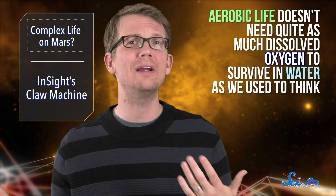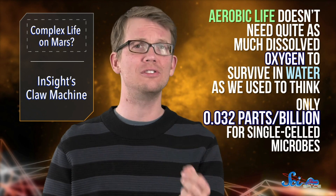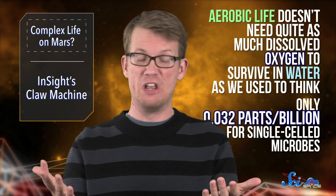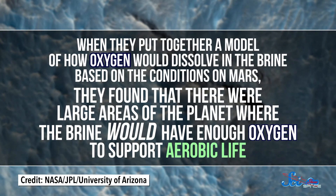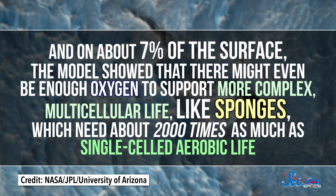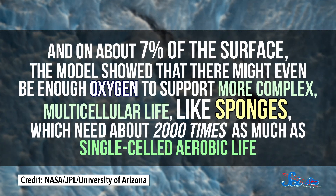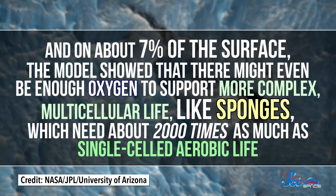Other recent studies have found that aerobic life doesn't need quite as much dissolved oxygen to survive in water as we used to think — only 0.032 parts per billion for single-celled microbes, which is not a lot. For comparison, oceans on Earth have around 200,000 times that. So the authors of this week's paper wanted to see if the oxygen content of Martian brines would be enough to support aerobic life. When they put together a model of how oxygen would dissolve in the brine based on the conditions on Mars, they found that there were large areas of the planet where the brine would have enough oxygen to support aerobic life. And on about 7% of the surface, the model showed there might even be enough oxygen to support more complex multicellular life, like sponges, which need about 2,000 times as much oxygen as single-celled aerobic life.